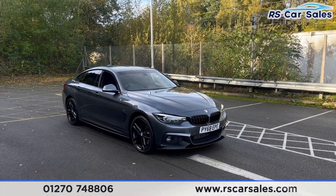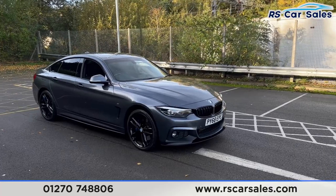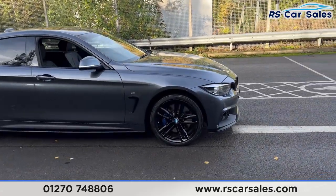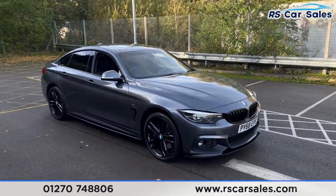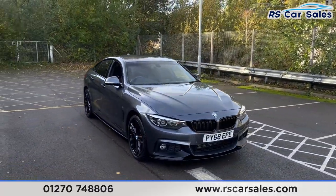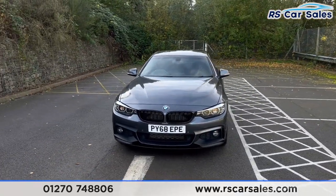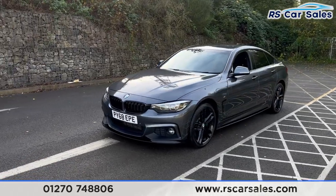Here we have a 2018 BMW 430d xDrive M Sport Grand Coupe. This vehicle comes with 19 inch black alloy wheels, all in excellent condition. We also have the blue M Sport brake calipers just behind. We have the mineral grey metallic exterior paintwork, the LED daytime running headlights, the two gloss black front kidney grilles, and we have the front splitter as well.